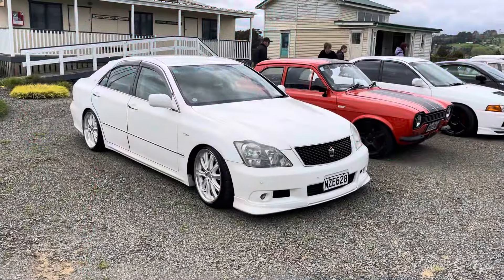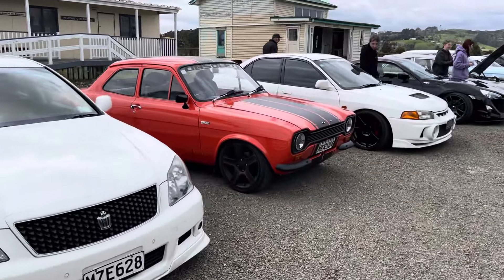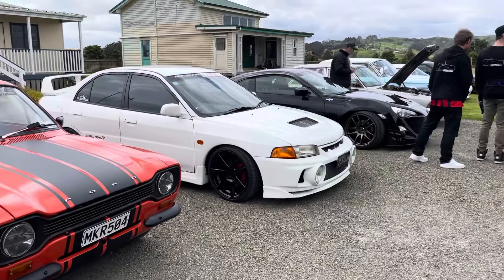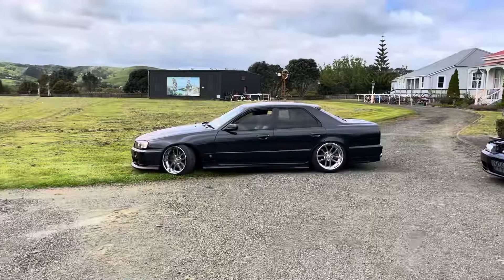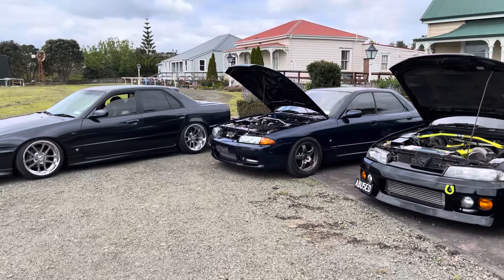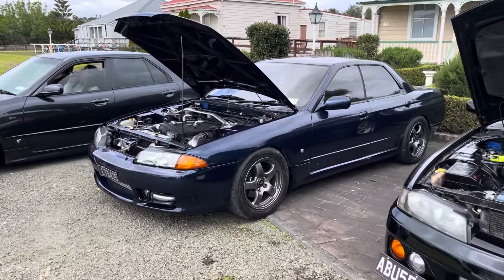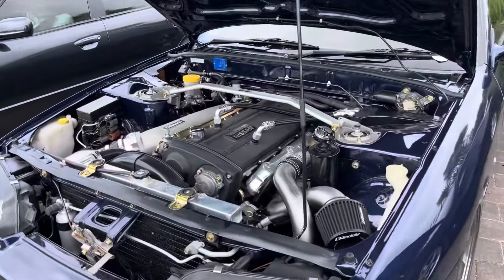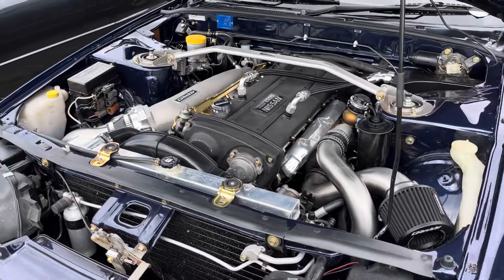We've got the super slammed Crown next to this Escort — big Escort fan growing up in New Zealand. Next to an Evo we've got my boy Clint's GT86, so cool to have so many cars up here with more still rolling in. This tough lineup of Skylines — look at that R34 sitting low on the Webs and this R32 is one of my favorites, stock OM style with amazing attention to detail in the engine bay.